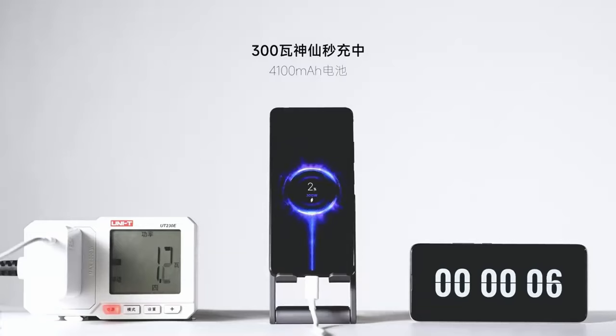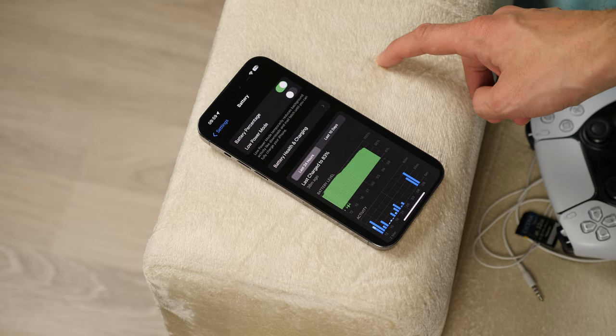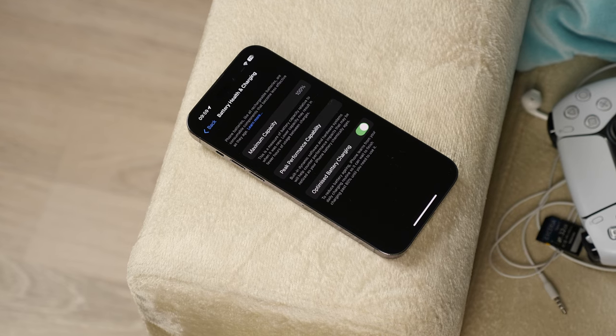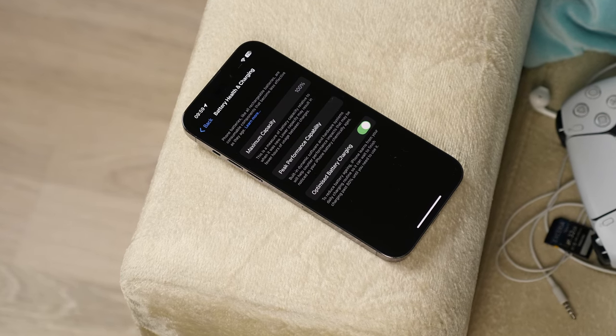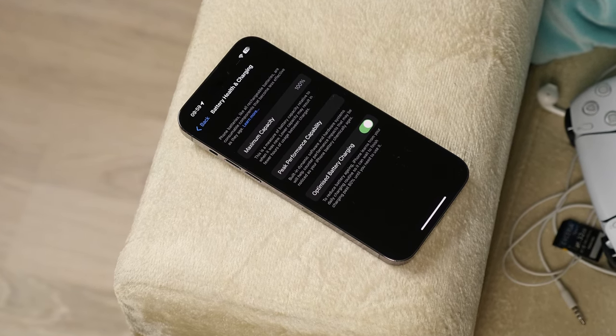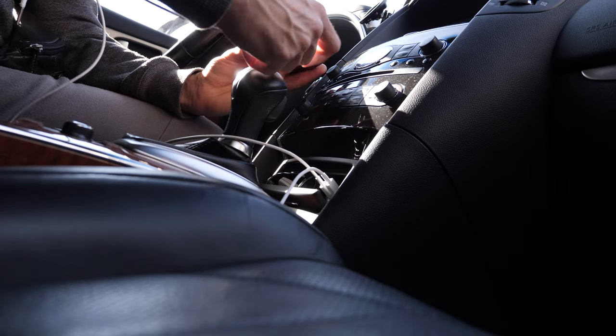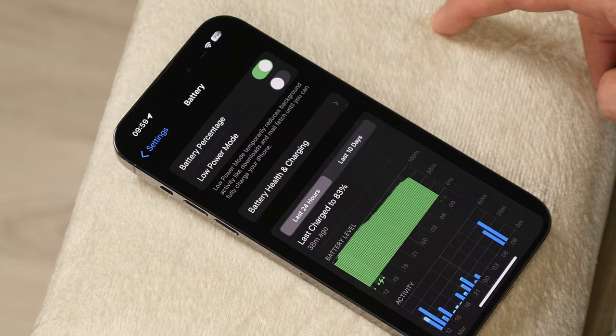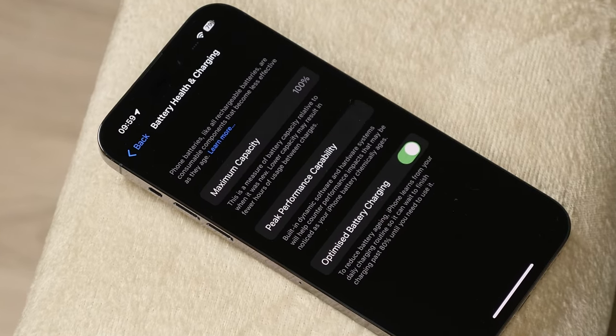I don't complain about the charging speed in the iPhone 14 Pro Max — it's suited me just fine. Chinese phones offer fast charging at 250 watts or even 300 watts, but this requires a very large power supply, which is no longer convenient, and the rate of battery degradation also increases. My iPhone 14 Pro Max, after 6 months of charging from a car charger and from a laptop, still has about 100% battery health. The phone charges from 20% to 80% in half an hour — a very good indicator for such careful battery use.